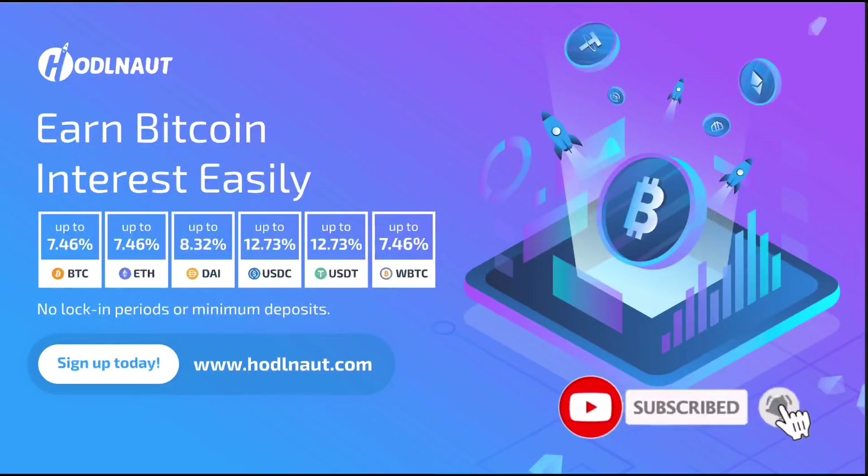Hi, welcome to the channel. If this is your first time, kindly hit the subscribe button down below to stay updated on my uploads.